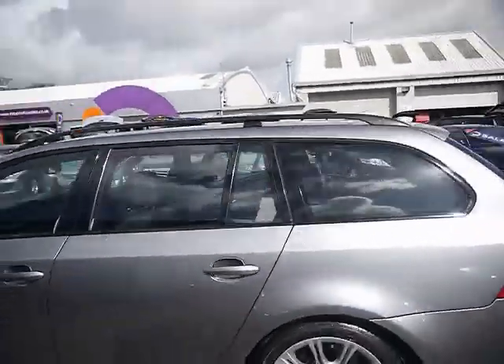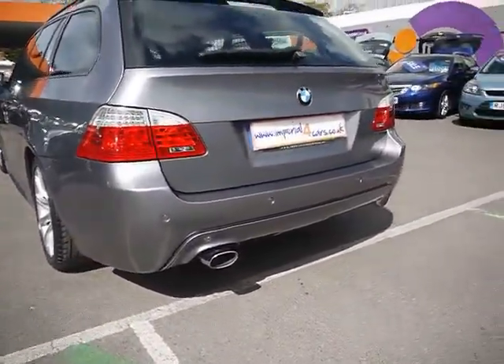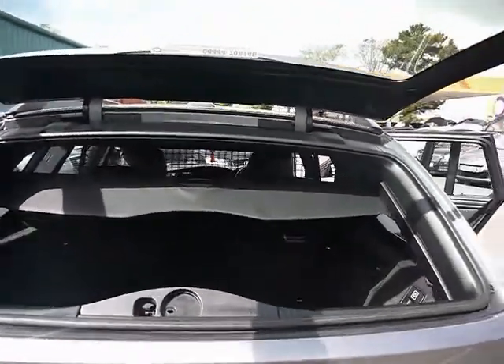As you can see we've got roof rails across the top and parking sensors all along the rear bumper. In the Touring we also have easy access to the boot by just opening up the window, just so you can drop any shopping in quickly.